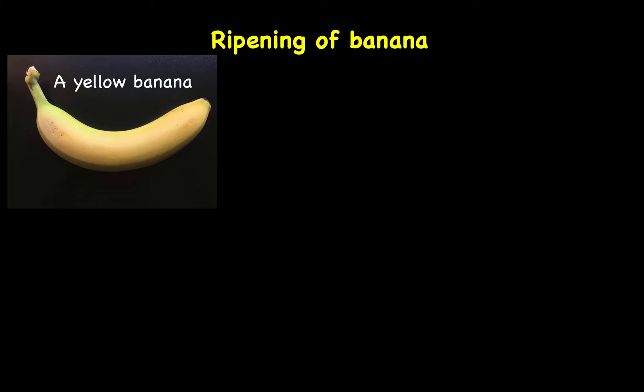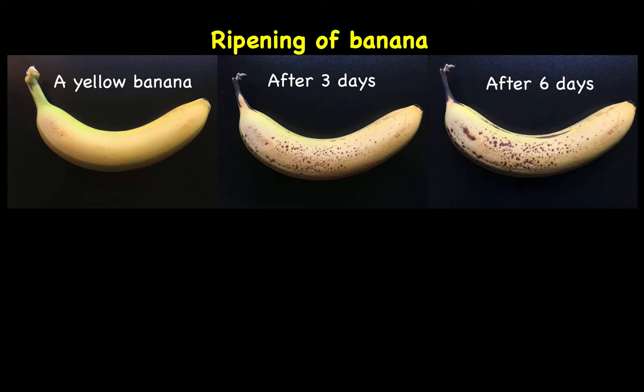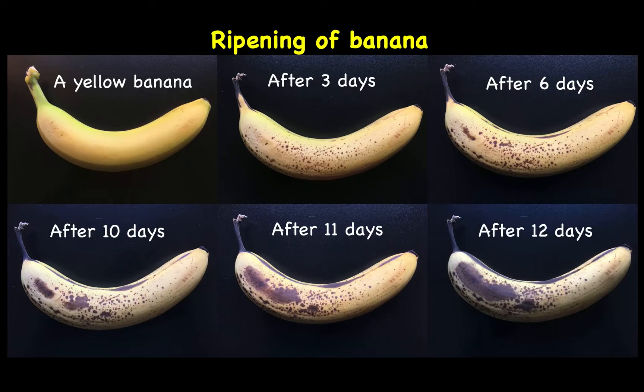This is a yellow banana. After 3 days, after 6 days, after 10 days, after 11 days, after 12 days.